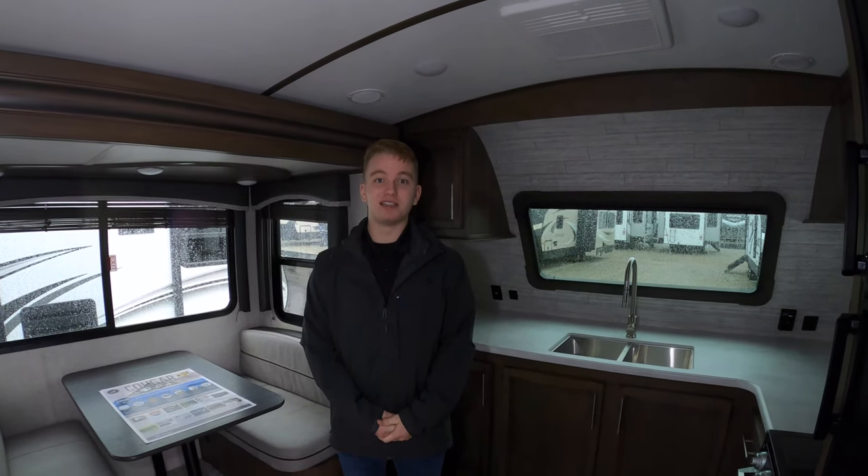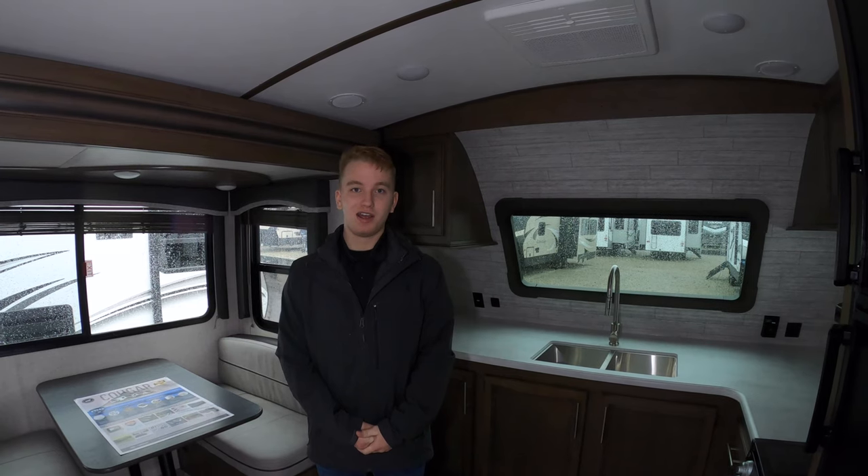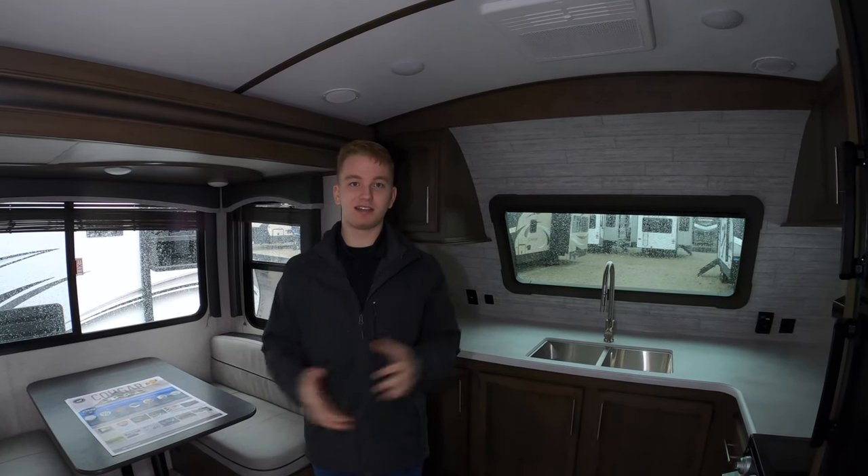Hey guys, it's Austin here with Walnut Ridge and this is Featured Friday. We're going to be doing this on the Cougar Half Ton 29 FKD, so we're standing right inside this beautiful coach.